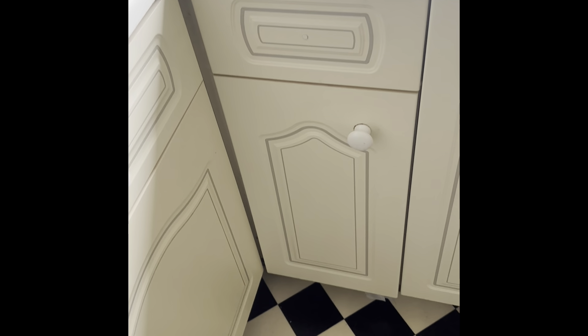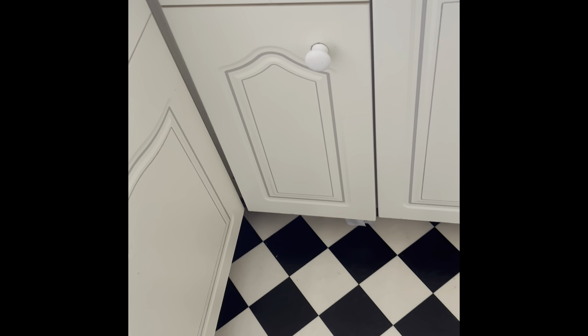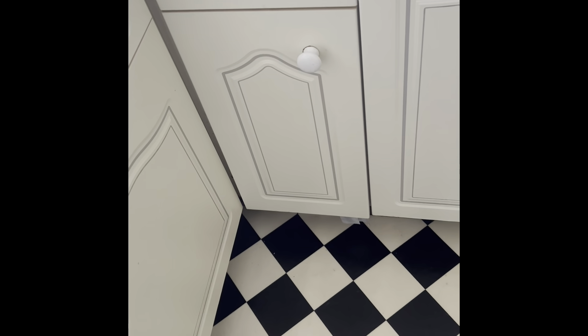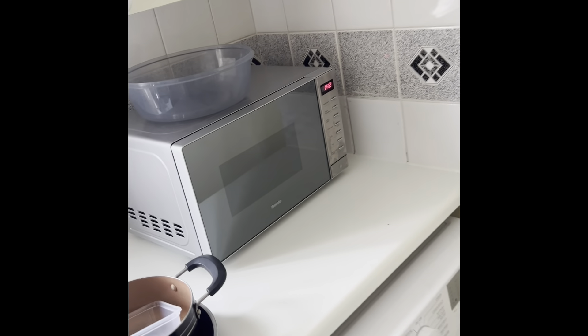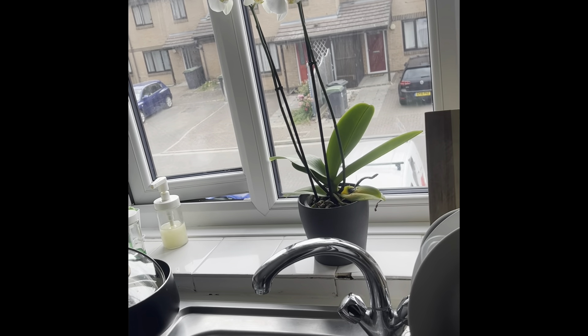This is where we keep our cleaning supplies — we both share this area. There's also a little storage spot where we keep plastic bags from the supermarket, so whenever we need one we can use it. And this is our washing machine and microwave that we share.